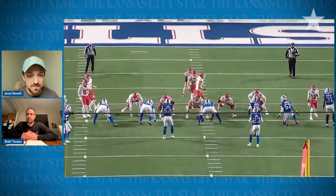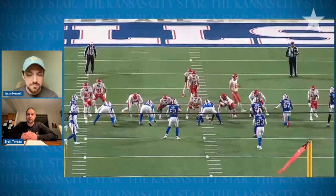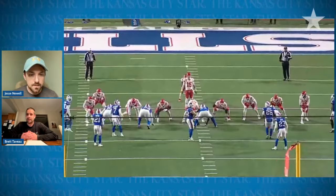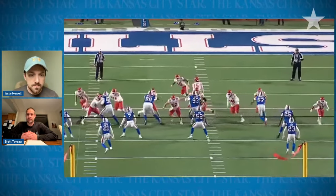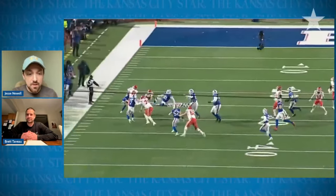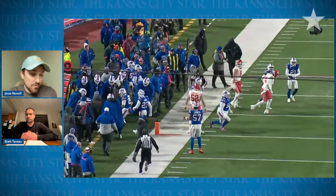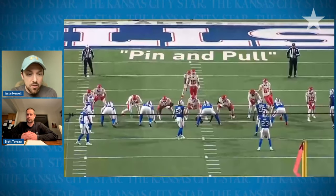Yeah, absolutely. Using the power of angles to their advantage to get good angles and good matchups and find their running backs a lot of space. Definitely a lot of space in this particular game. We'll also talk through something different that they did this game that they haven't really done much this entire season. So we'll start with the pin and pull.